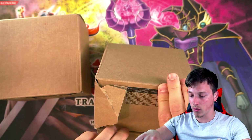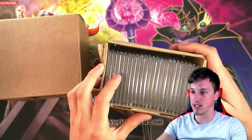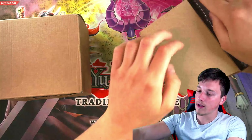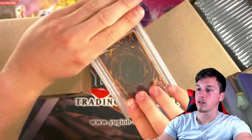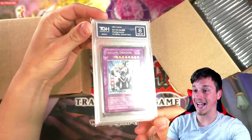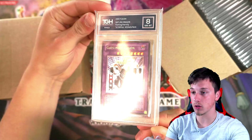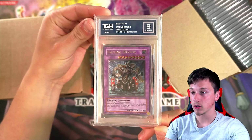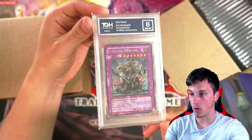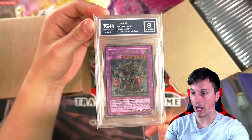I have no clue what's going to be in here other than a load of graded cards. The best way of doing this will be for me to just pick out a card and then reveal it, because we don't want to give away the grade. So the first card of the return is a Gatling Dragon Ultimate Rare. That is an absolutely beautiful card. I love Gatling Dragon.